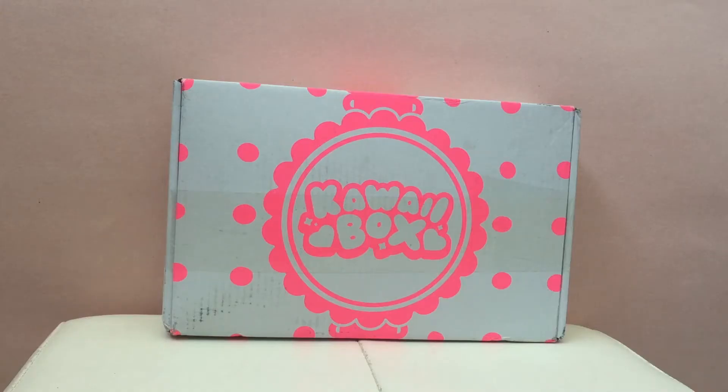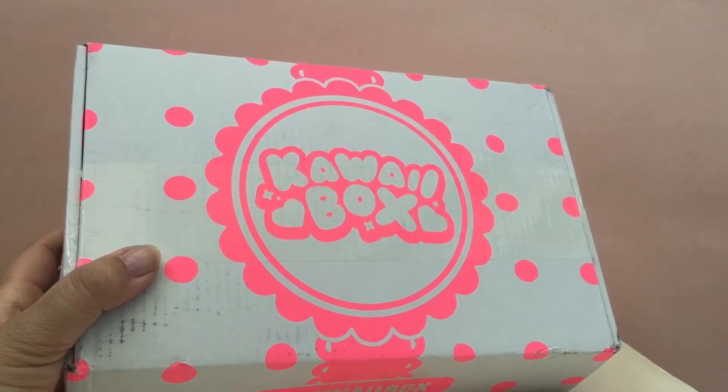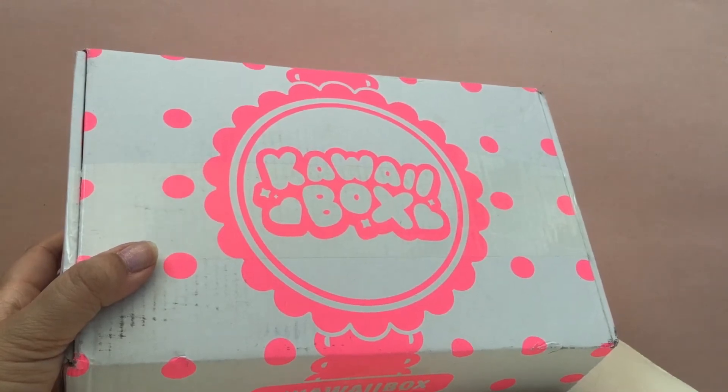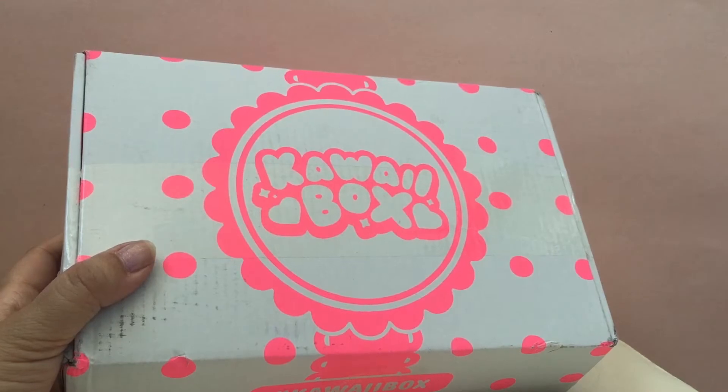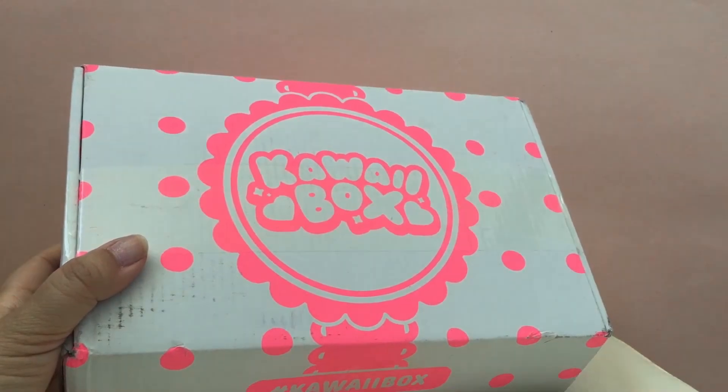Hey guys, today we have the March 2018 Kawaii Box. I will leave a link down below so you can get one of your own if you're interested after the video. Each box is around $20, includes free shipping, and they send you about eight kawaii items each month. We've opened one before — we did the January 2018 box — so if you're interested, go check that video. Let's get started!